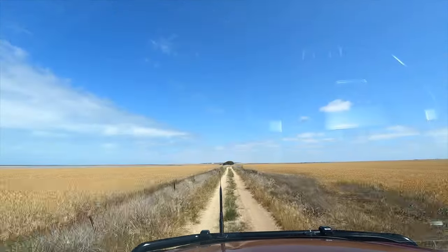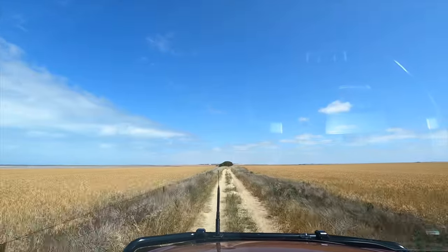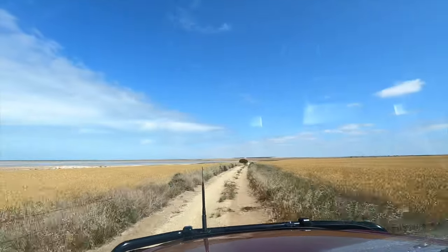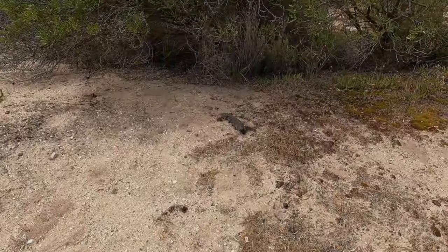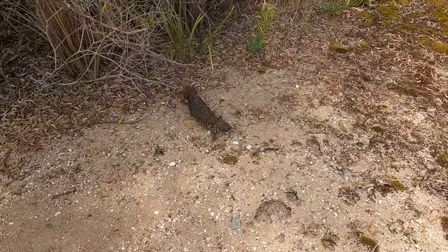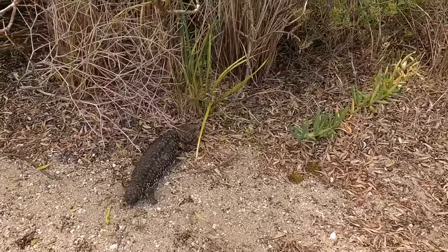This track goes all the way along the coast back to Ardrossan. This is part of the Walk the York trail. G'day little fella — plenty of stubby tail lizards around. They're all over the place out here on this Walk the York track. There are holes everywhere too — I'm guessing those are their burrows or nests.